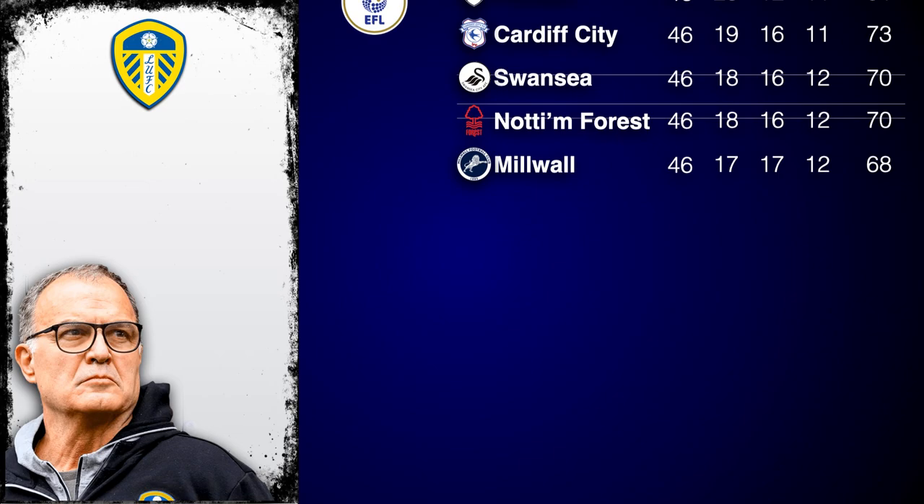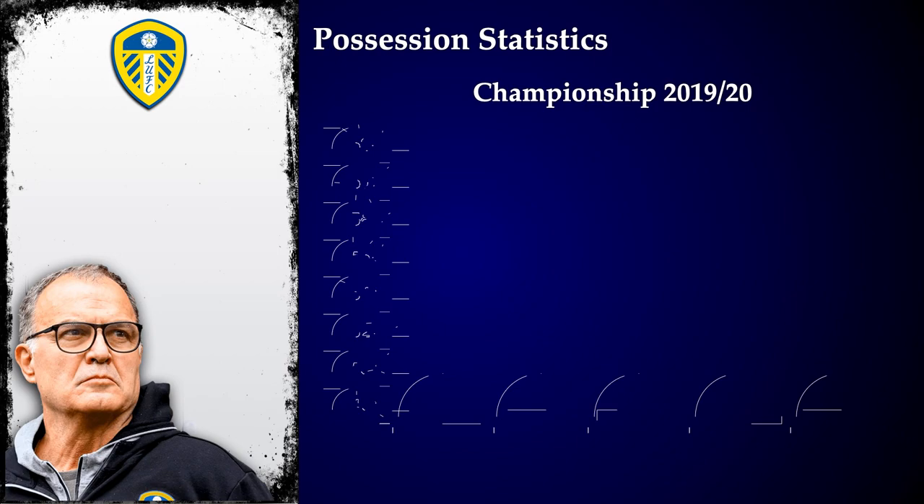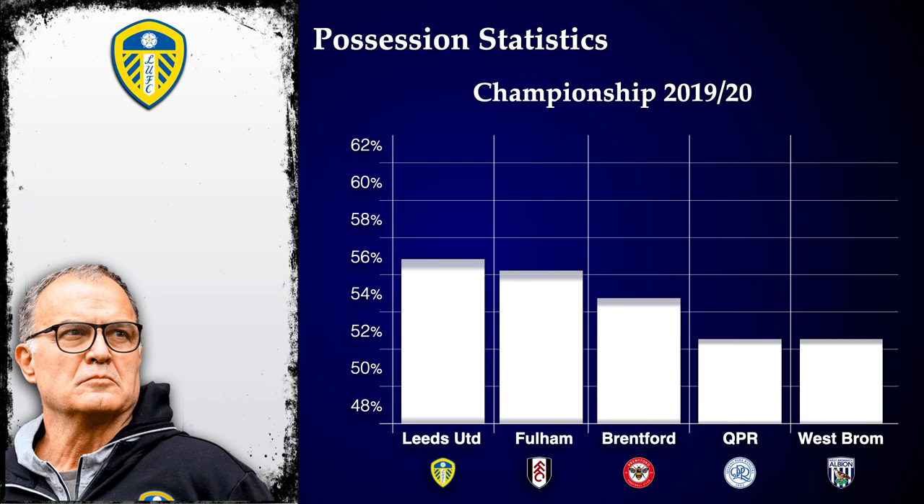We're going to have a look into the way Marcelo Bielsa got Leeds back into the top flight of English football after 16 years in exile. Bielsa is passionate about his side playing high-speed possession football, dominating the possession statistics throughout the promotion year with nearly 60% possession in each game on average.